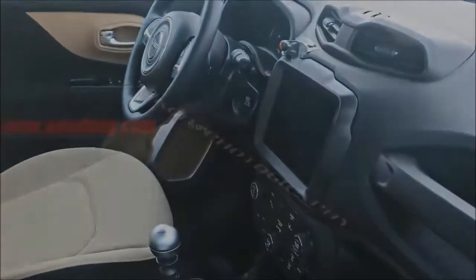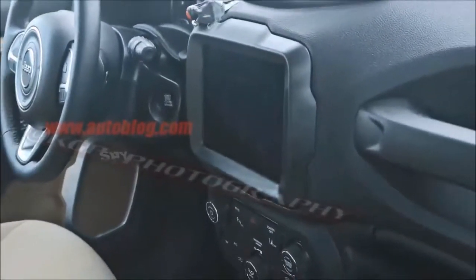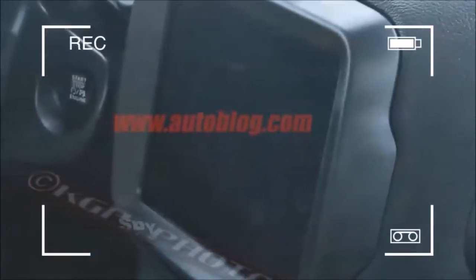The upcoming facelifted Jeep Renegade has been caught again in winter testing, photographed somewhere in northern Scandinavia where it's currently very chilly. The renewed Renegade shows off the redesigned front bumper, which features a new shape for the lower air intake and the inward repositioning of the fog lights, cleaning up the front fascia.